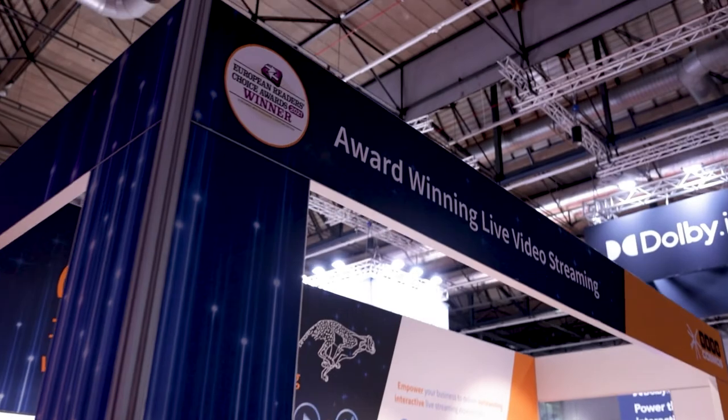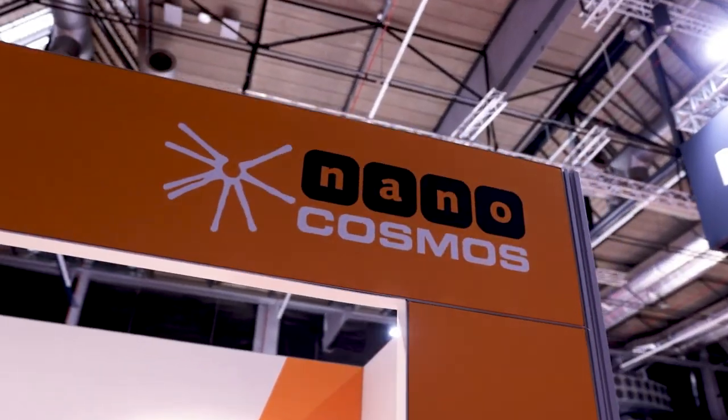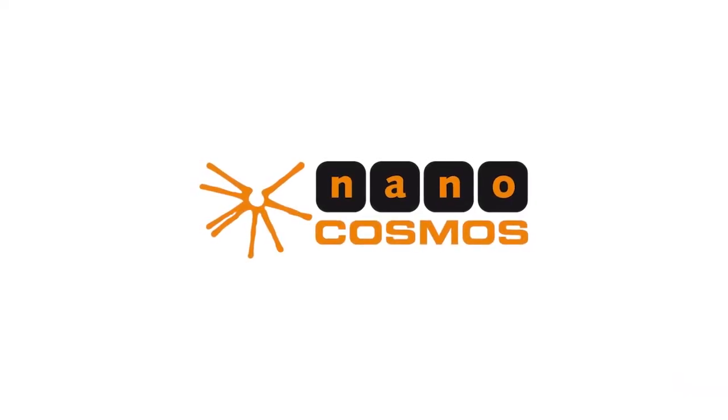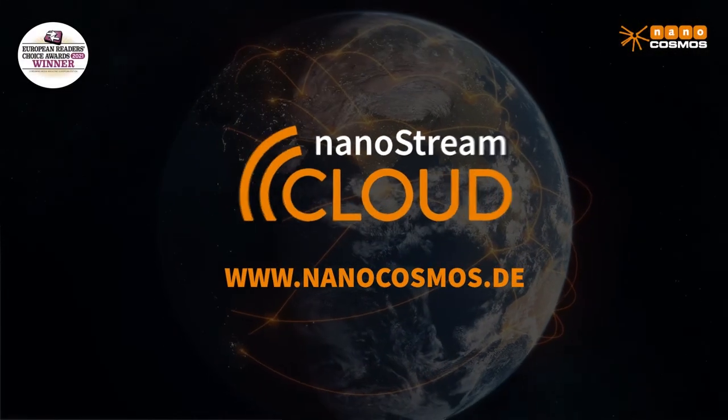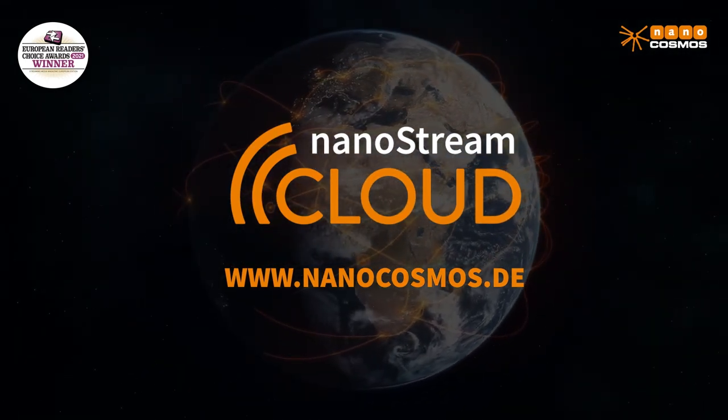We are back at IBC Amsterdam. We have been showing here for several years and of course not during the gap — it's the first show again after three years of COVID. We are very happy to be here. There's a lot of attention and traction going on here, and we're looking forward to the next shows. We are happy to be here for you. Thank you for watching.